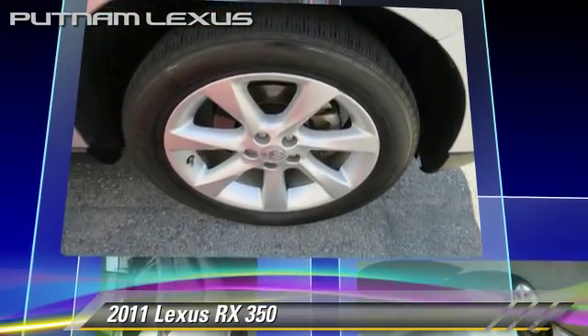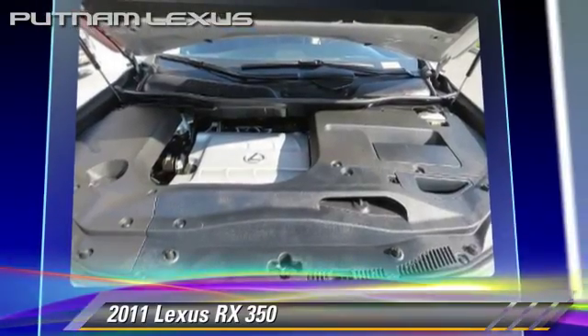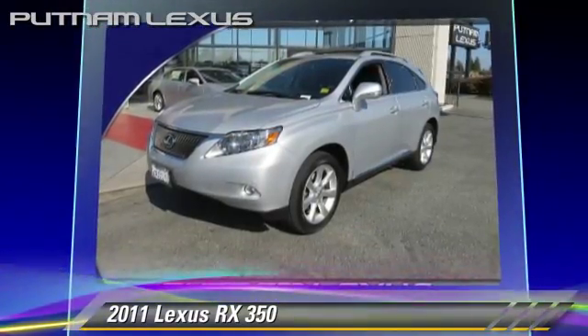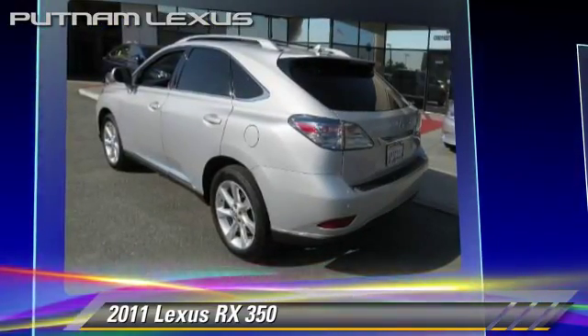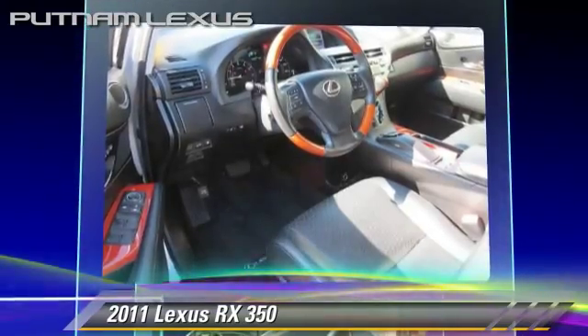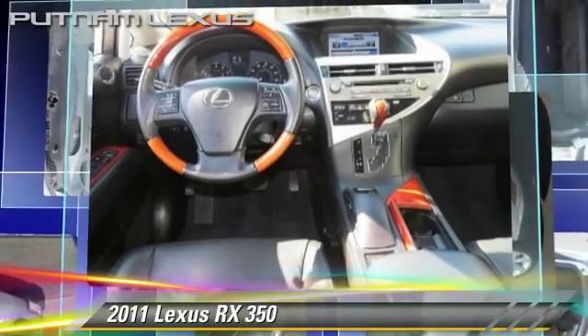This Lexus features alloy wheels, traction control, and premium package. Safety features include front and rear side airbags, four-wheel ABS, and stability control. Comfort and convenience features include a navigation system.